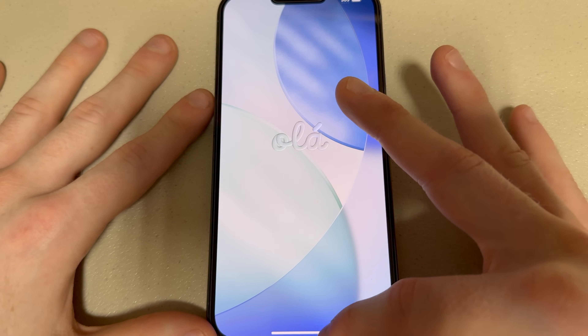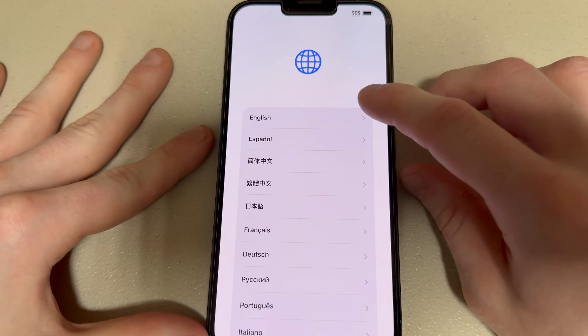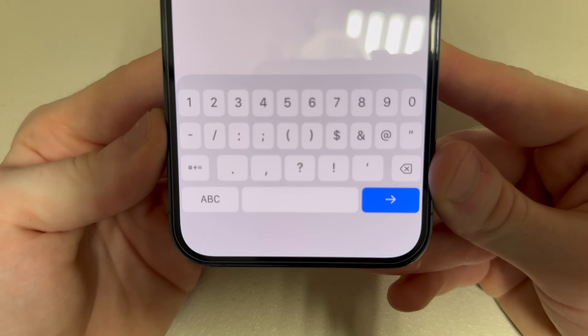Either way, let's go through the new setup process. I like how all the boxes are rounded off now - looks much sleeker. That slider is gone. I know some people don't like this new design, but it's really growing on me.